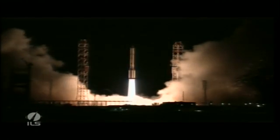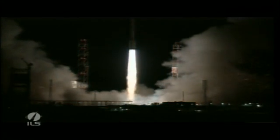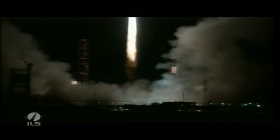Main engine ignition and we have liftoff of an ILS Proton Rocket from the Baikonur Cosmodrome in Kazakhstan with the Ketsat-1 satellite on board. Let's listen.